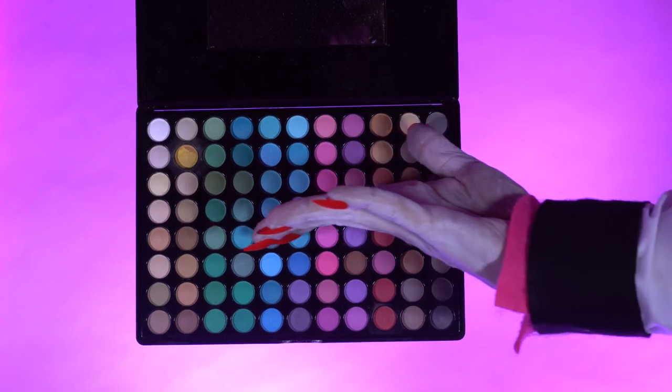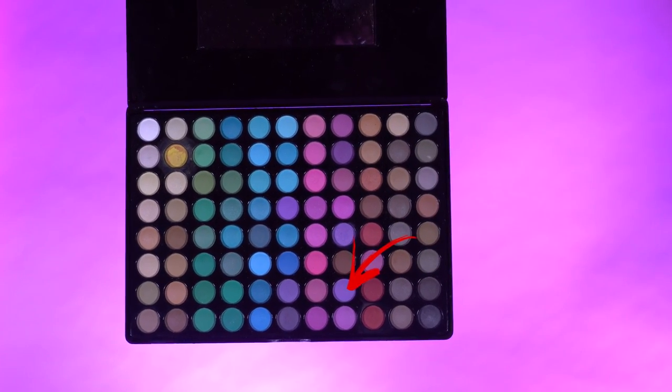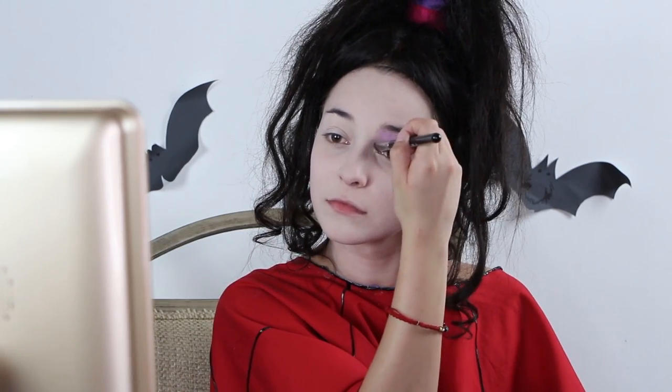Next I am diving into the BH Cosmetics 88 palette and using a medium purple all over my eyes. You want this to go all the way to your eyebrows and also under your eyes as well. Use a flat brush to really pack on that color.